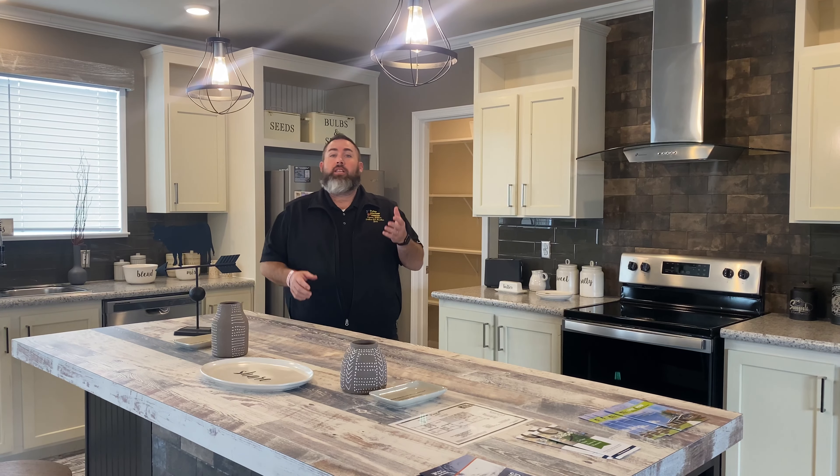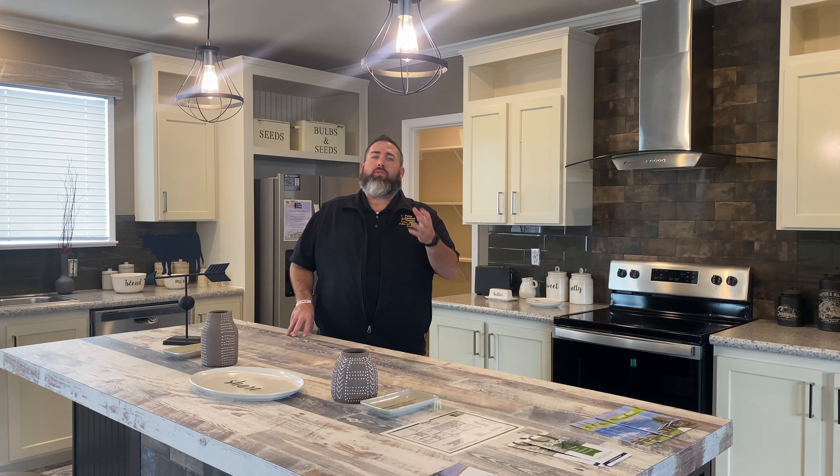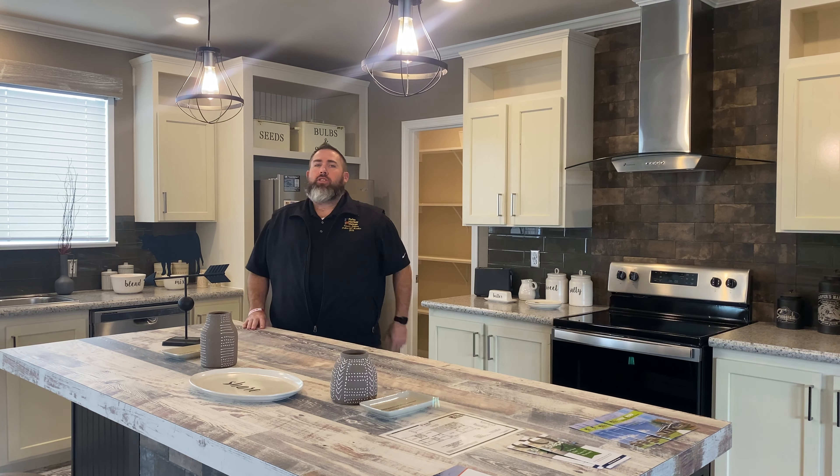Remember, here at Palm Harbor Homes in Killeen, we not only build the homes, we can help you with the financing and also the insurance of your home as well — we're a one-stop shop. Come see us today at 3700 East Central Texas Expressway in Killeen, Texas, or call us at 254-690-1232 for more information. We look forward to seeing you soon.